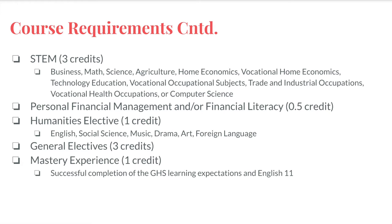Your mastery experience credit will be earned through successful completion of both the GHS learning expectations and English 11. More information about the mastery experience is located in the program of studies. As a reminder, your school counselor will help you navigate this process and ensure you are on track to graduate.